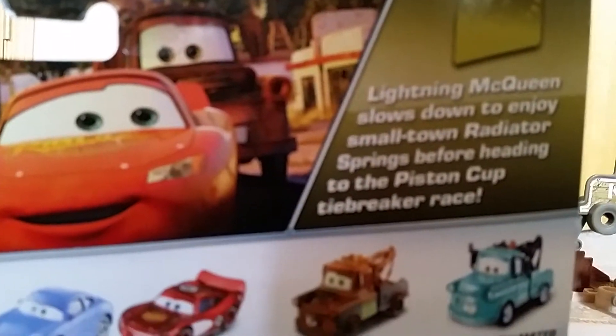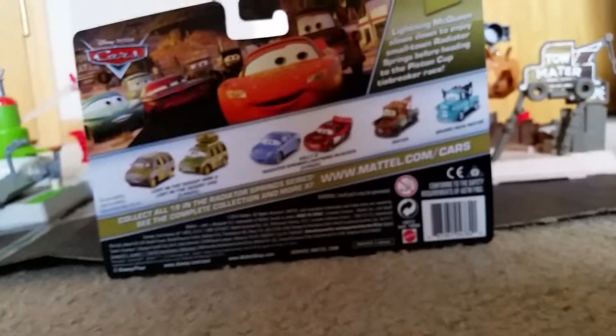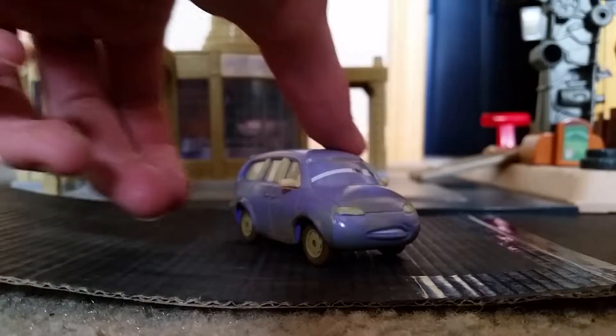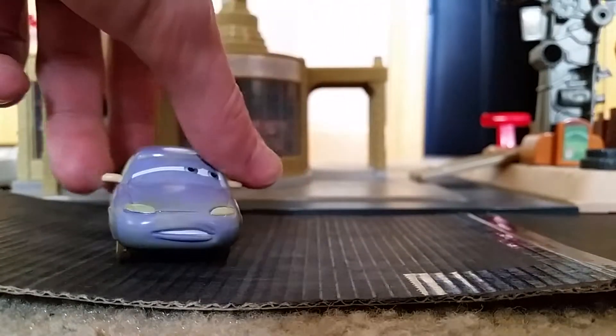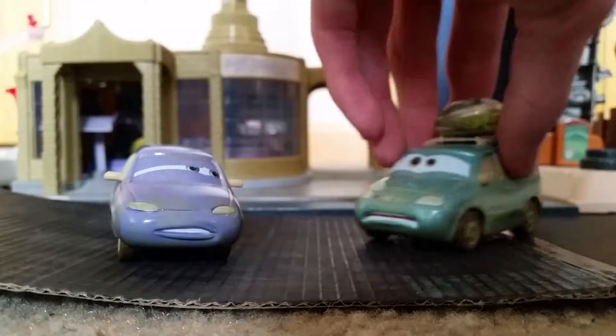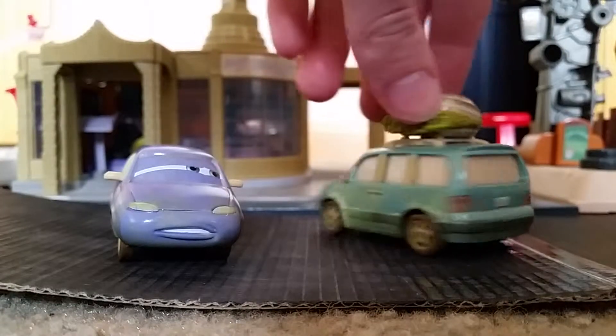Let's take these couple out of the package and see what they look like. So here's Minnie — she's a purple minivan who looks dusty and dirty with a frustrated facial expression. And here's Van — he has a frightened look on his face. He's also dirty and he has a tumbleweed inside his luggage on his roof rack.